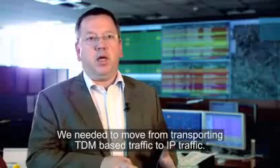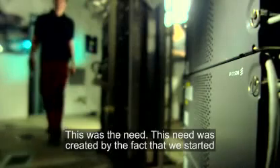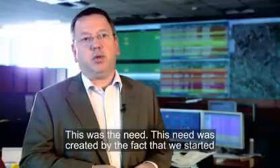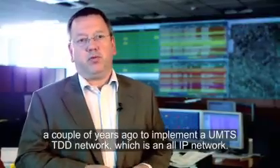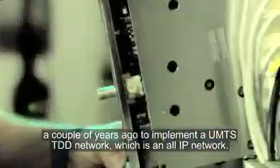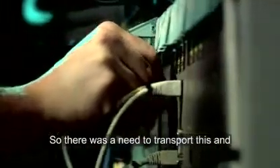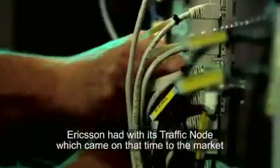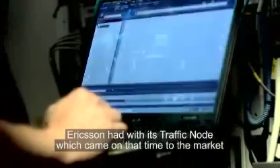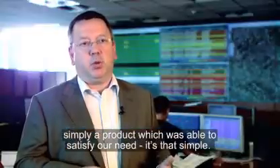We needed to move from transporting TDM-based traffic to IP traffic. This was the need, created by the fact that we started a couple of years ago to implement a new MTS-TDD network, which is an all-IP network. So there was a need to transport this, and Ericsson had with this traffic node, which came to the market at that time, simply a product which was able to satisfy our need. It's that simple.